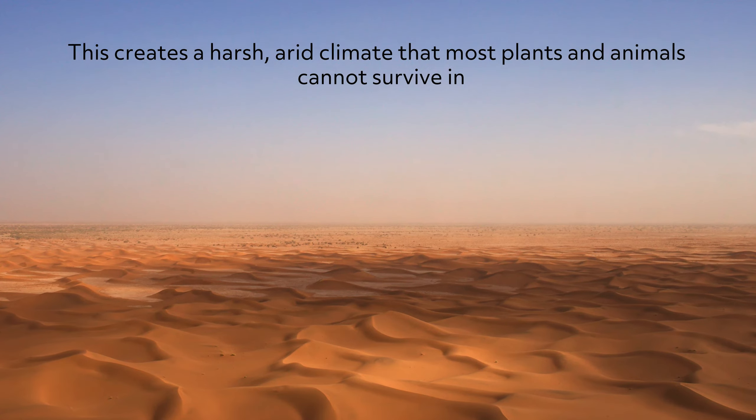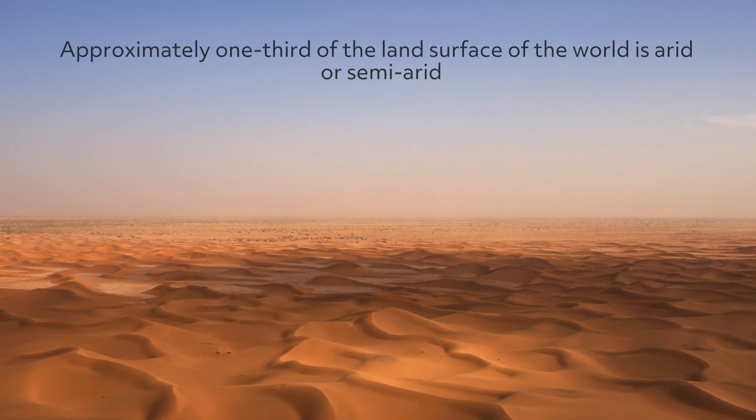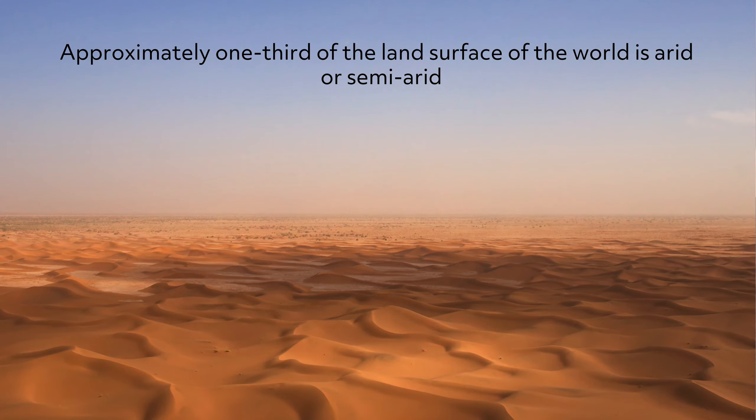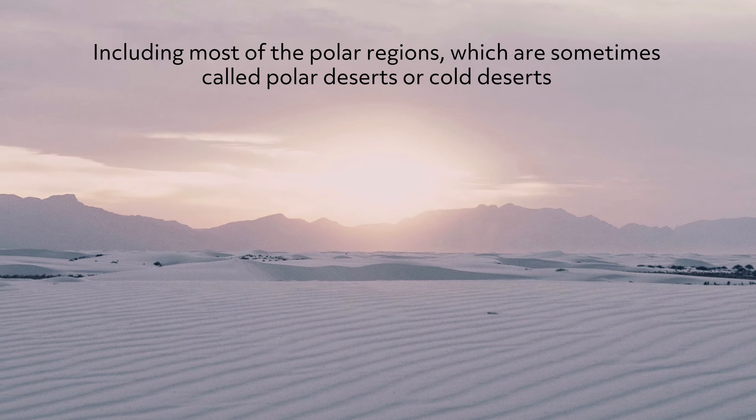This creates a harsh, arid climate that most plants and animals cannot survive in. Approximately one-third of the land surface of the world is arid or semi-arid, including most of the polar regions, which are sometimes called polar deserts or cold deserts.